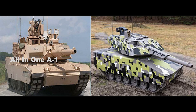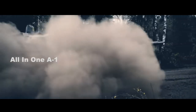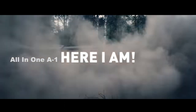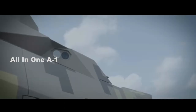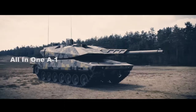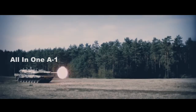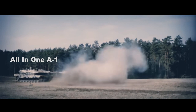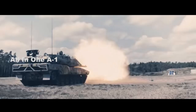U.S. Army's Abrams Tank vs. Rheinmetall's KF-51 Panther Tank. The newly unveiled Rheinmetall KF-51 Panther Tank is reported to be built with a 130mm future gun system, a weapon larger than the standard 120mm weapon used on the Abrams, something which raises questions about the extent to which the new platform represents a leap forward technologically.